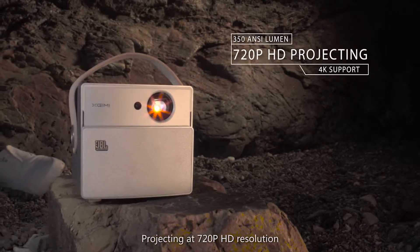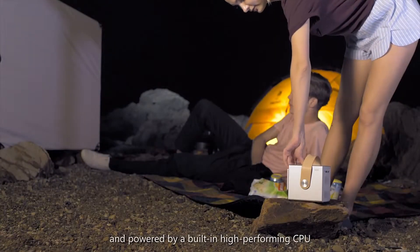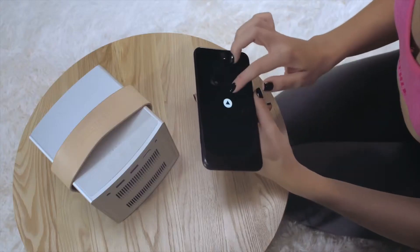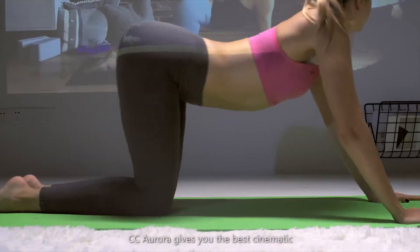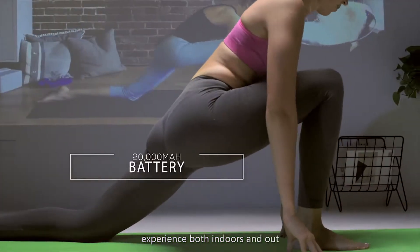Projecting at 720p HD resolution, and powered by a built-in high-performing CPU that supports 4K videos, CC Aurora gives you the best cinematic experience both indoors and out.